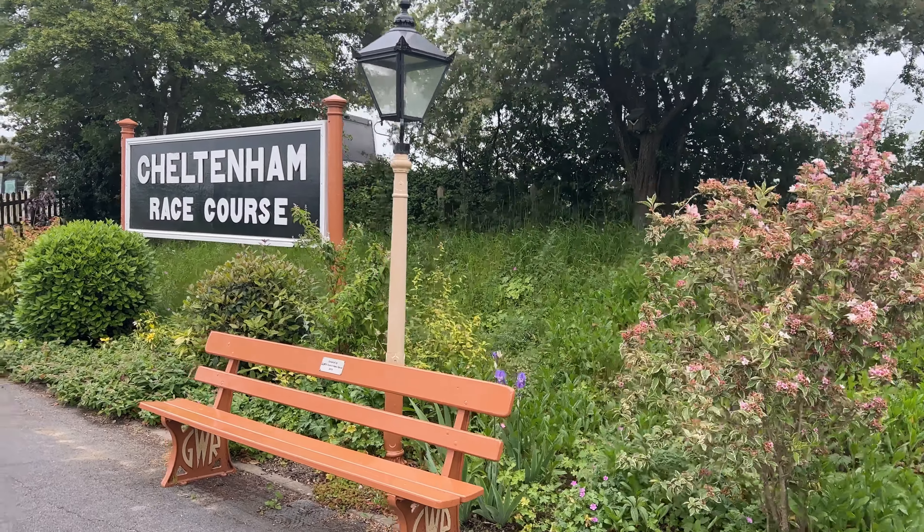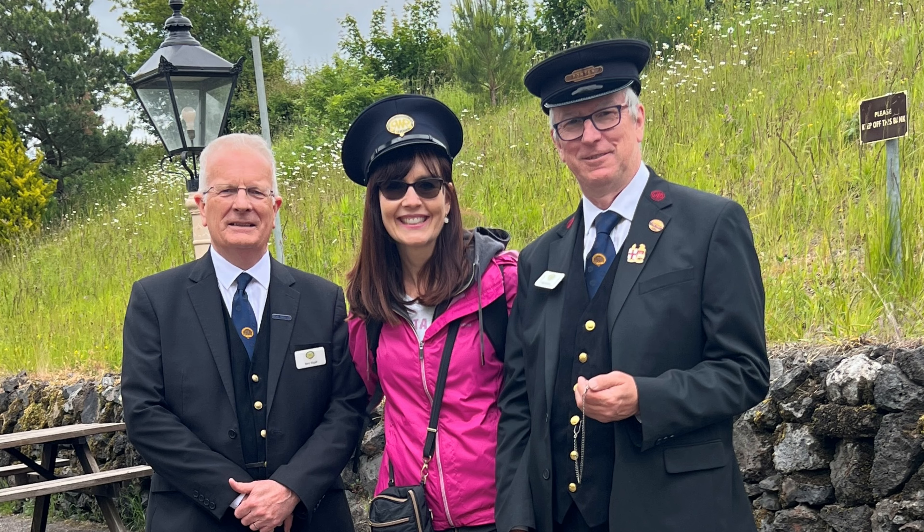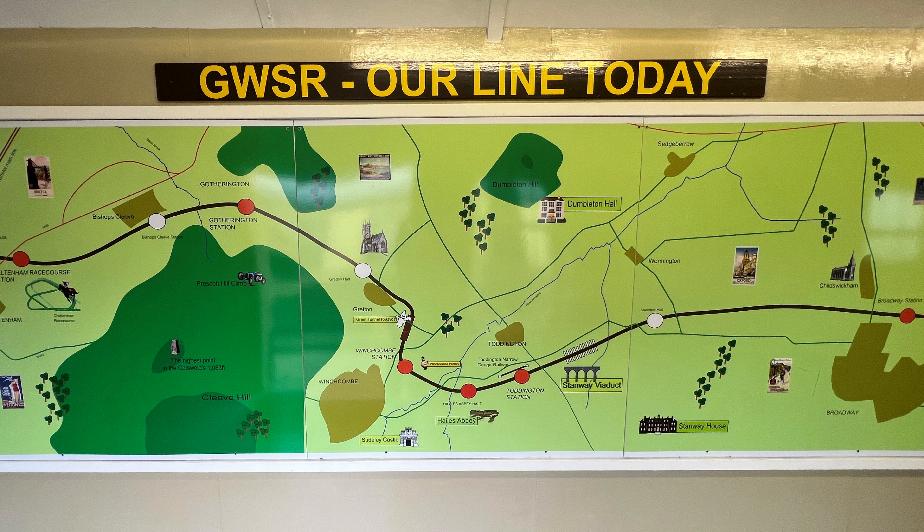We highly recommend this Gloucestershire Warwickshire Steam Railway experience to train enthusiasts of all ages. It's a fun family activity and a great day out for individuals or couples as well — plenty to see and do along the way, both on the train and at the stops along the route. I hope you enjoyed coming along with us on the steam railway today. I hope you get to check out the steam railway here in Gloucestershire yourself, and I also hope you check out my Broadway video and another awesome video from the Cotswolds. Thanks so much for watching — and do something good in the world today!